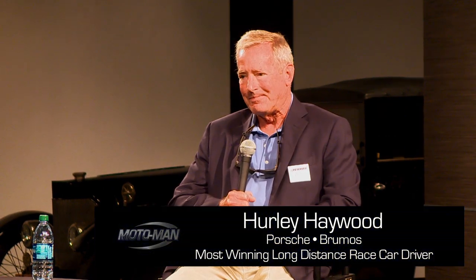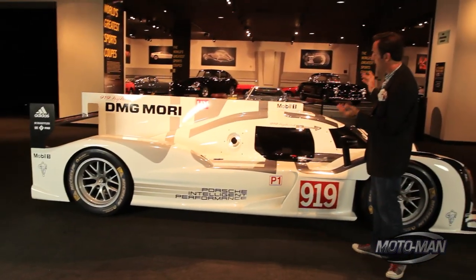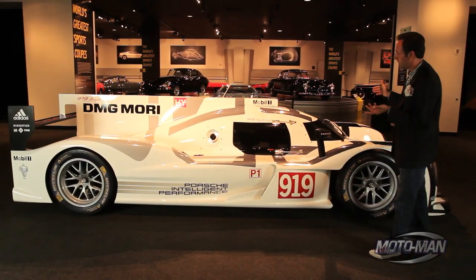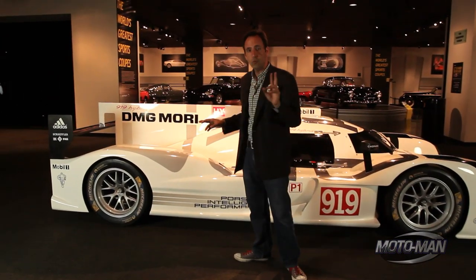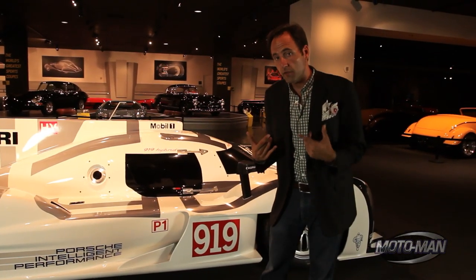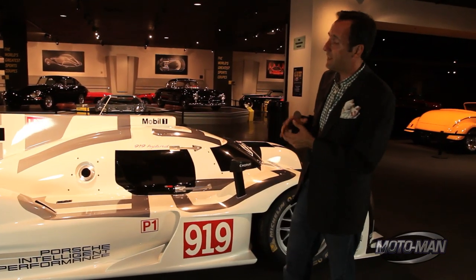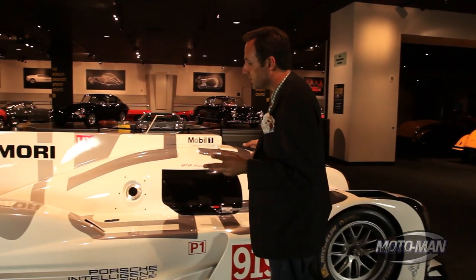I knew it would be cool to hang out with race car drivers, but I had no idea that if you hang out with race car drivers, they send you race cars. And this is not just any race car — this is the 2014 Porsche 919 Hybrid, actually their press car. There are two race cars in existence; this is a third car they tried out for special occasions. It's here visiting with us for Hurley, and next week it goes up to Pebble Beach. But while it's here, we should take some time to get to know it.